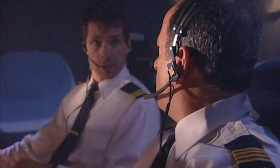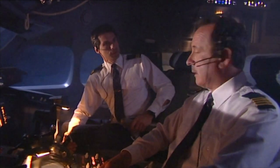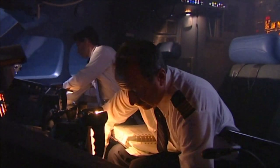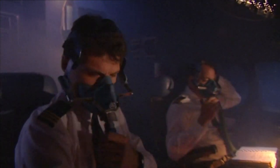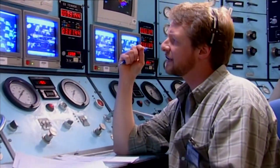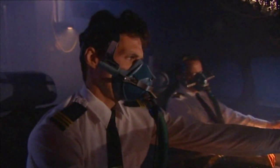'Swissair 111 center.' 'Swissair 111 heavy, go ahead.' 'Would you prefer to go into Halifax?' Realizing their location, Zimmermann decided Halifax was now the best option. 'Affirmative Swissair 111 heavy, we prefer Halifax from our position.' 'Swissair 111, Roger. Proceed direct to Halifax, descend to flight level 290.' 'Level 290 to Halifax, Swissair 111 heavy.'